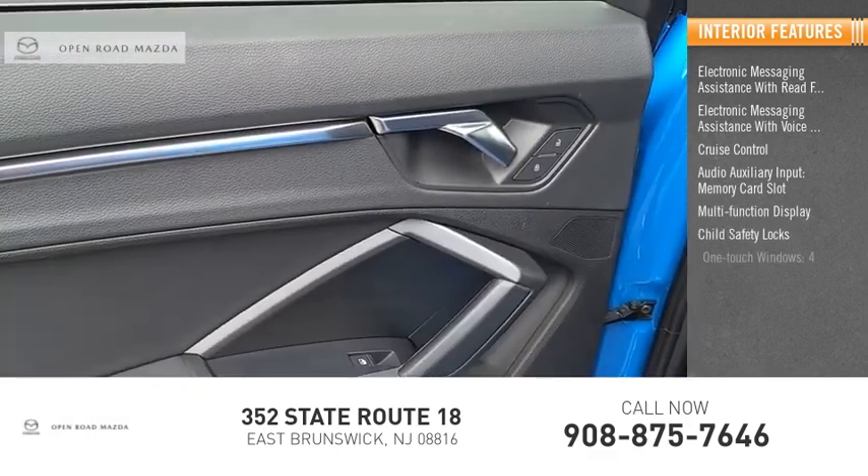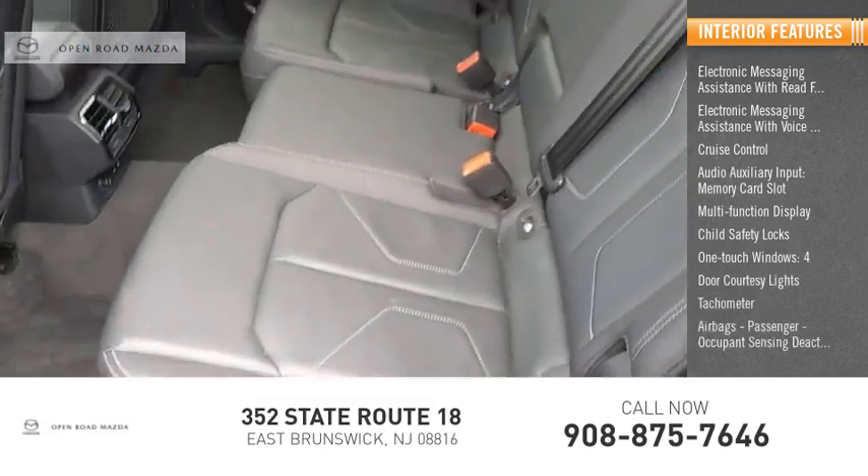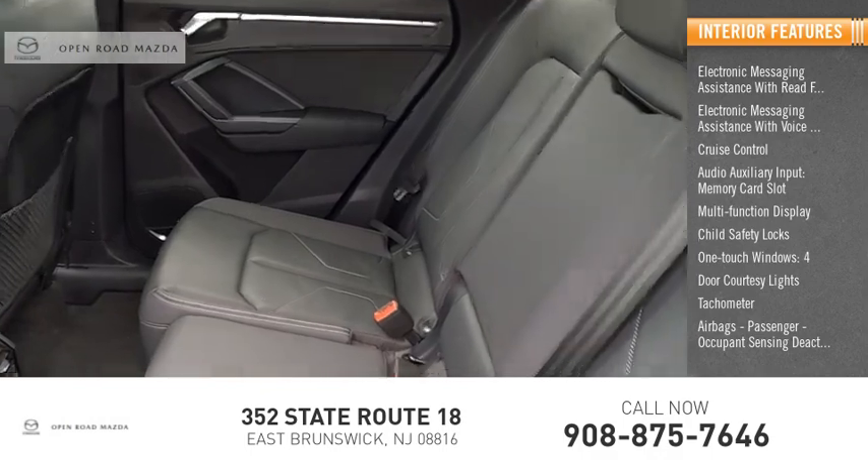Child safety locks, one-touch windows, four-door courtesy lights, tachometer, airbags, passenger occupant sensing deactivation.